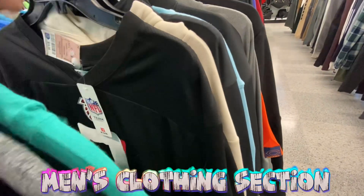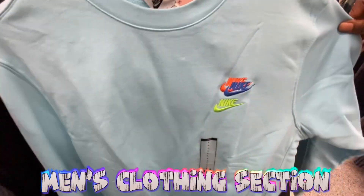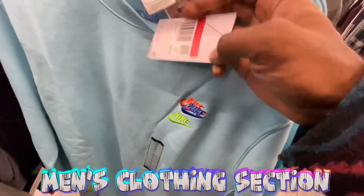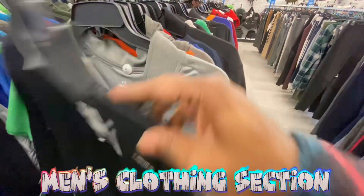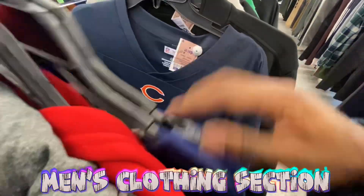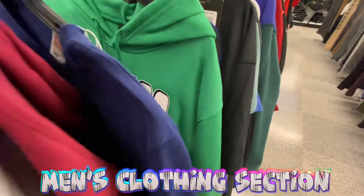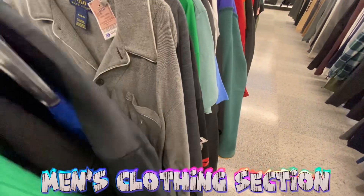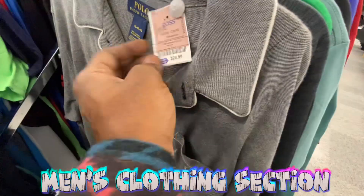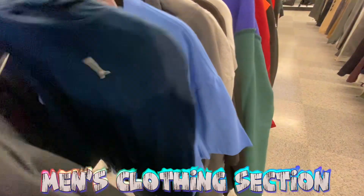Honestly not finding anything too crazy or out of the ordinary. Got a Nike crewneck with different Nike patches all over it — going for 25, retails for 60, not bad. More Bears hoodies, jerseys, crewnecks. Got a Ralph Lauren Polo extra large for 25 bucks. Puma and Adidas popping up as well.